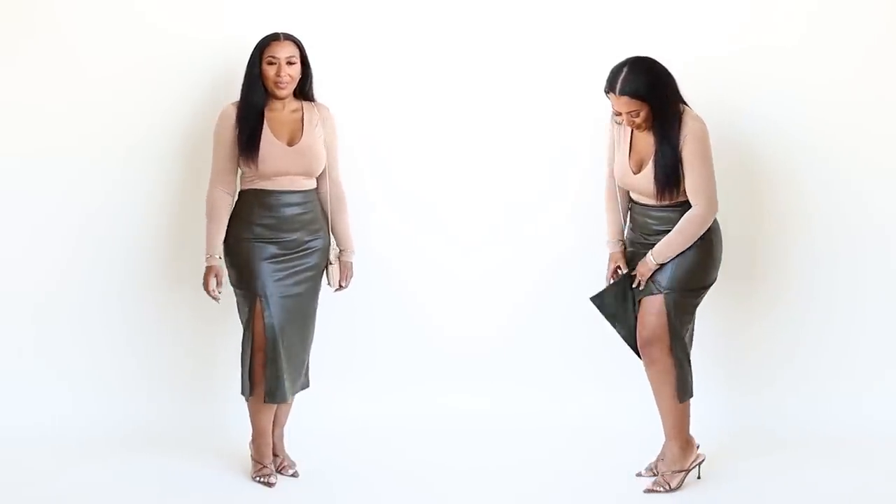Midi length skirts are my favorite length. I feel like they're so versatile and they fit so many different heights — whether you're short or tall, midi lengths are very classic and I love them. I got this one in olive green.